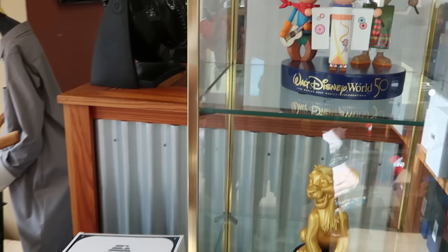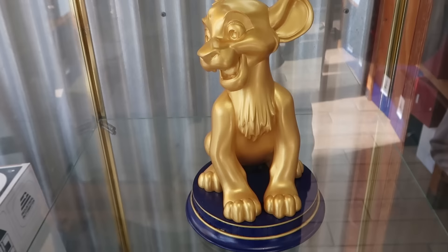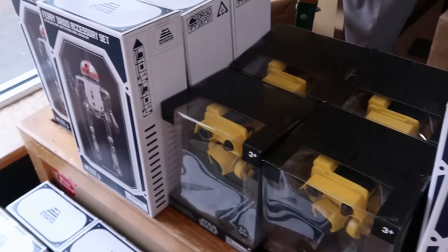They have a bunch of these items on display — here's the It's a Small World statue with the 50th Anniversary collector's base. Right underneath, they have Simba on display, though interestingly the Small World one has the 50th branding and Simba doesn't. They also have Woody from Toy Story with his little Sheriff's badge.